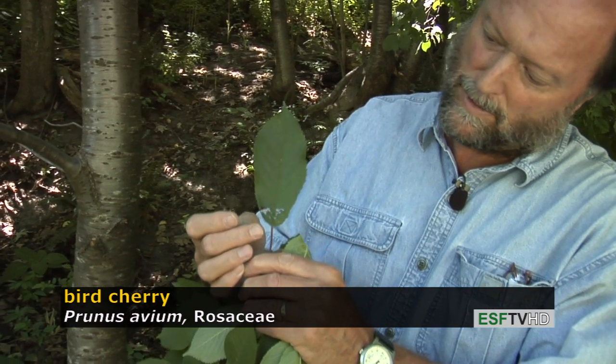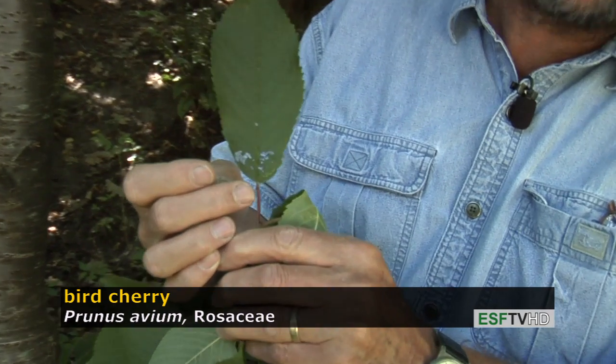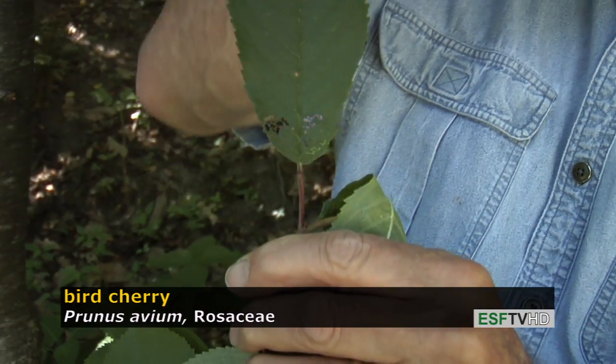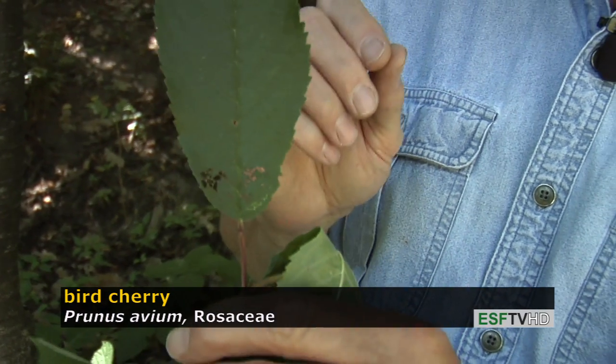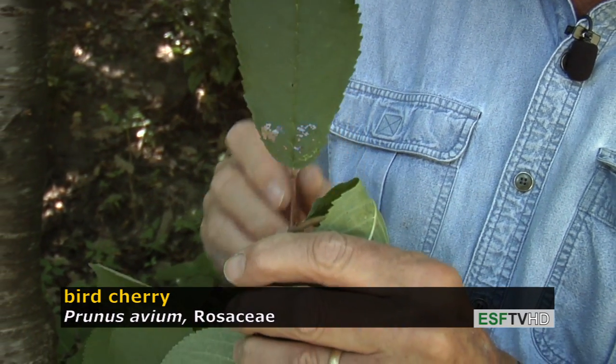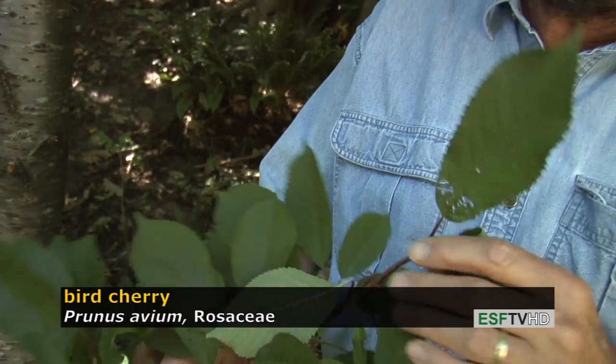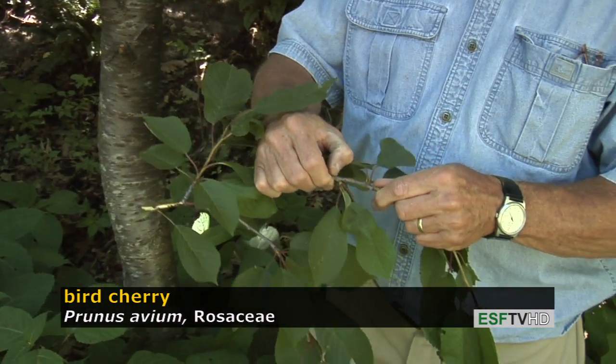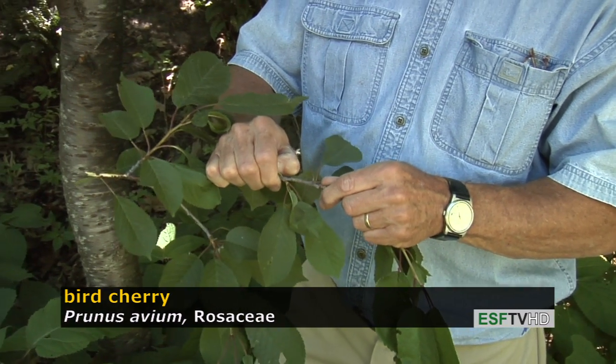Another feature you see on this cherry, and on all cherries, you see glands near the place where the petiole meets the blade, and in this case the glands are rather pronounced — much more pronounced than they are on black cherry. And something that you can't see but you can certainly smell if you were to scratch the stem on this and all cherries: it has that distinctive bitter almond smell and taste.